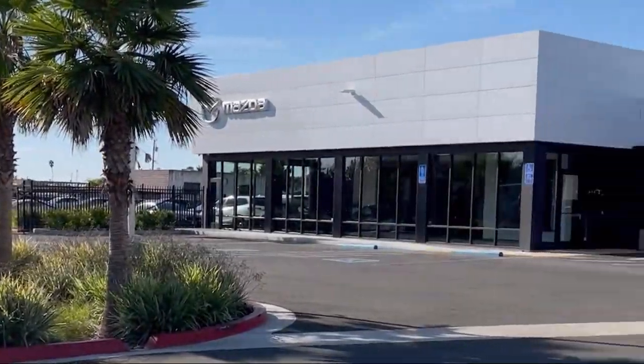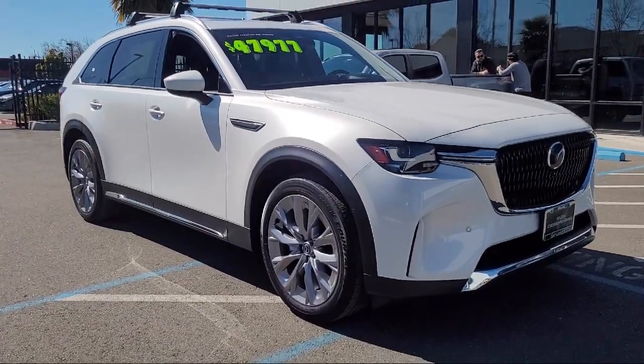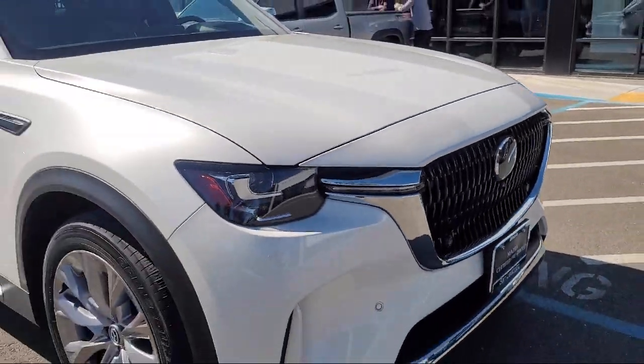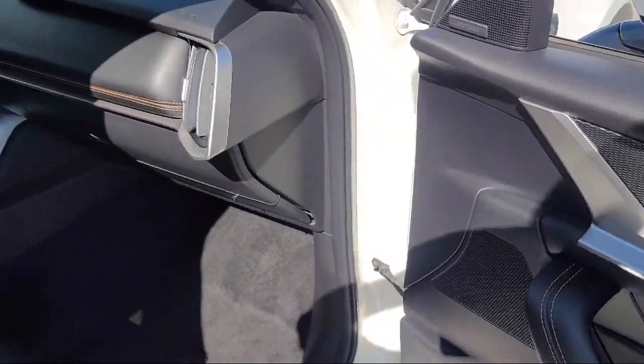Welcome to San Leandro Mazda. Here's a look at one of our great vehicles for sale. It comes equipped with third row seating, home link, rain-sensitive windshield wipers, heated rear seats, leather steering wheel with auto tilt away, electronic stability control, and a rear spoiler.